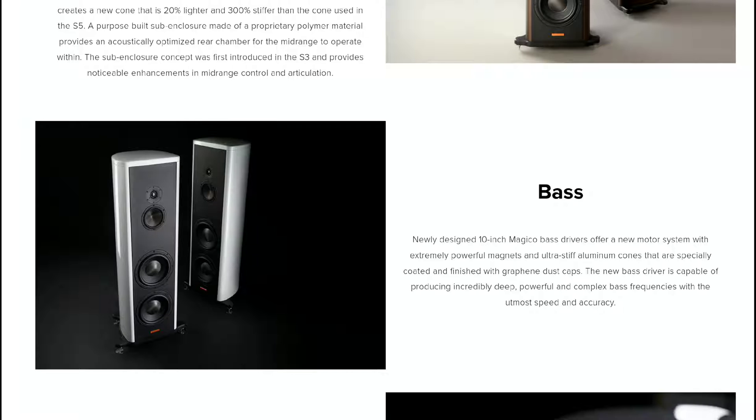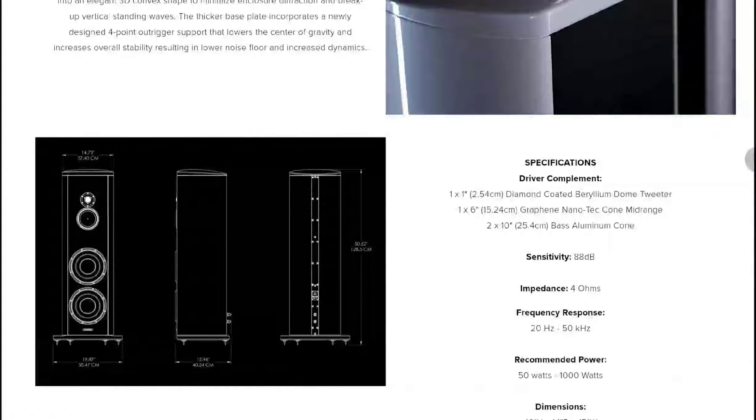The S5 produces low frequency with powerful depth — it can really vibrate your body with ease. If you want more bass, it's suggested to add a separate subwoofer for more power output. It is a very powerful unit: the frequency range goes from 20 Hz up to 50 kHz, and it requires 1,000 watts of amplification.